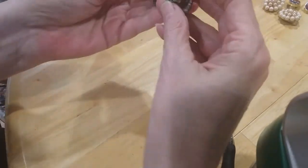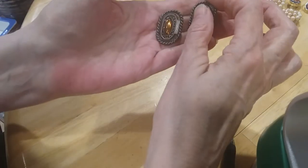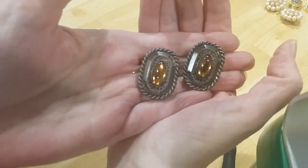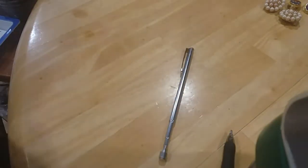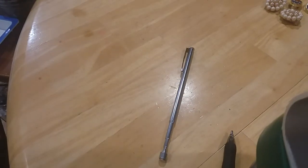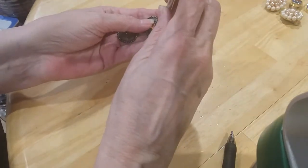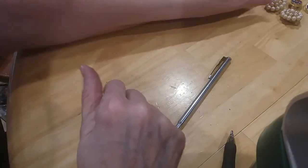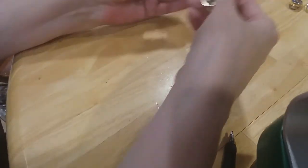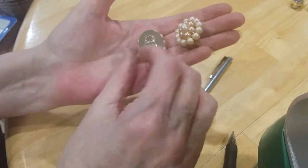Next is a pair of clip earrings — these are older earrings with a beautiful amber-looking center. Very pretty. They're clips and they're magnetic, and they're in great shape. Here's some more old clips — pearls are in great shape. Here's the backs.